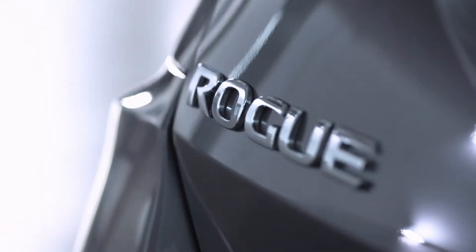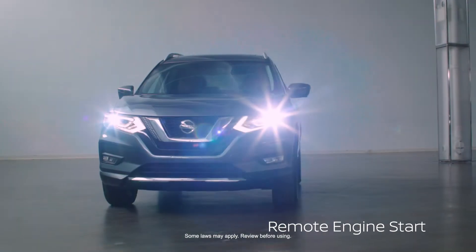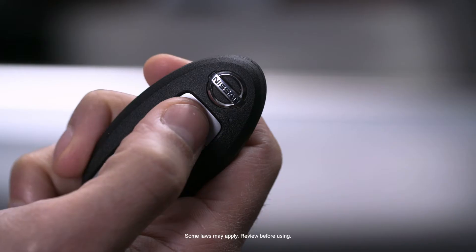The 2020 Nissan Rogue is packed with the comforts you need to take the edge off those chilly Canadian morning commutes. Remote engine start means your vehicle is warmed up before you've even left the house.